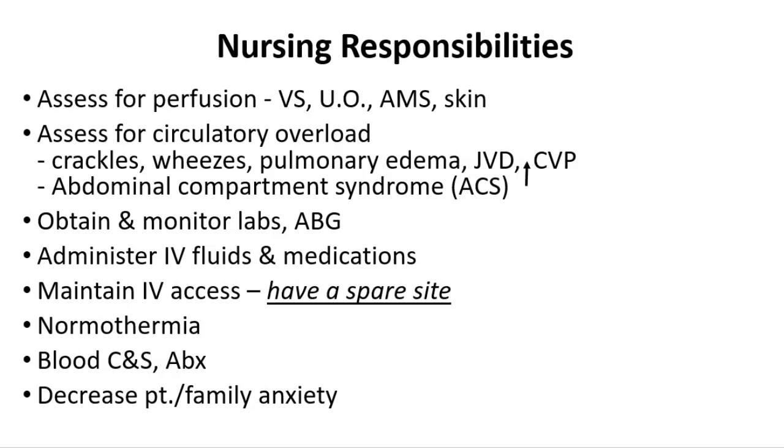We monitor labs and ABGs, and administer IV fluids and medications. The medications are generally vasopressors and sometimes sedating agents to decrease oxygen demands. We maintain IV access at all times and want a spare site — we need at least two large IVs on the patient. Normothermia is very important; we want to prevent shivering. For shock patients, you need to keep them warm.